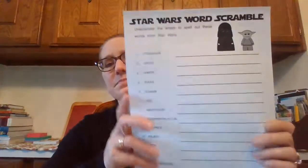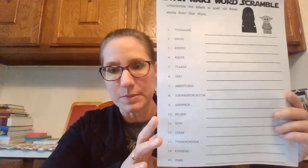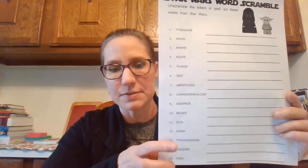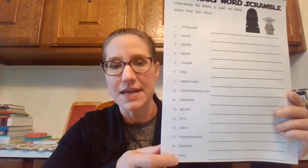If you don't want to do the word search, you can do this unscramble instead, which you don't need to print out. You could just pull this up on your screen and then on a separate sheet of paper, or you could type your answers — try and unscramble the words from Star Wars. I'll give you a hint: the word search has words at the bottom which are not all of these, but they would be some of them, so you could use this to help you.